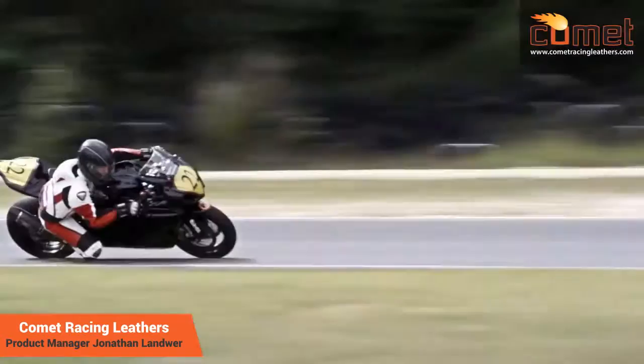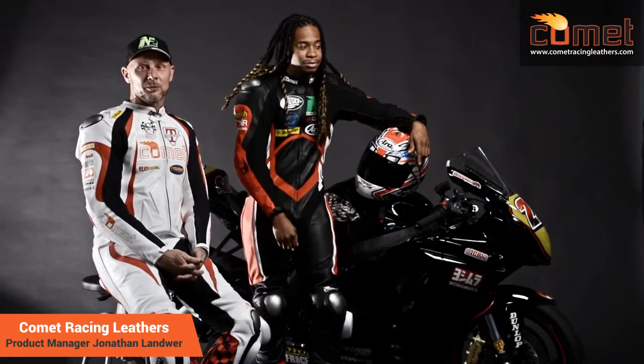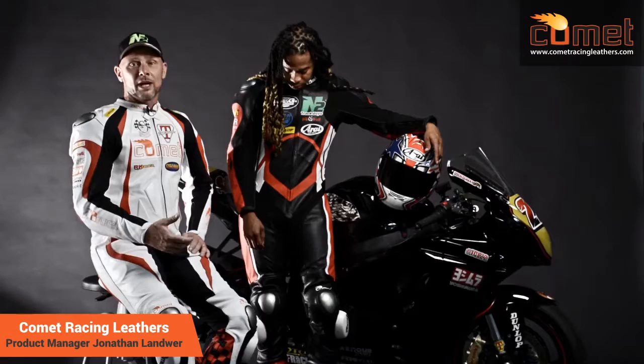Hey, Jonathan Landwehr here from Comet Racing Leathers. My name is Jonathan Landwehr, I'm the brand manager of Comet Racing Leathers. This is Darren Biles, brand ambassador of Comet Racing Leathers.